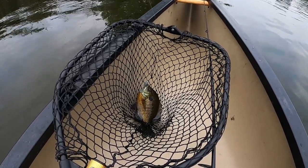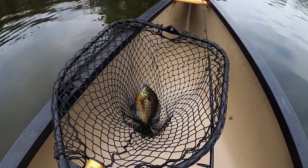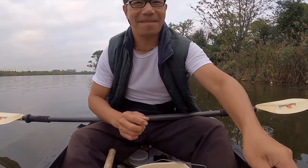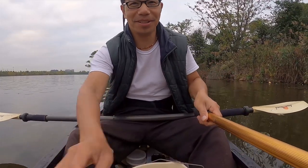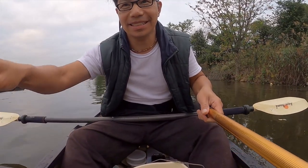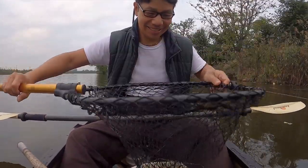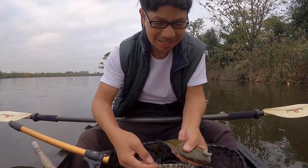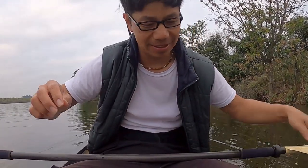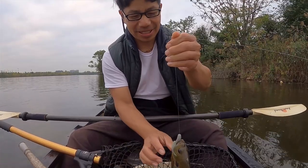I'm using a 3-inch curly tail grub, gray color with sparkles in it. Fish like sparkles. Beautiful bluegill — this looks like a monster! I knew you were gonna stab me with your fins. Took a risk. You got me. Touché, touché.